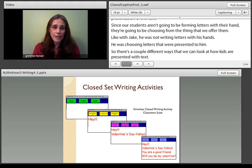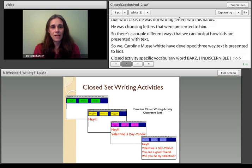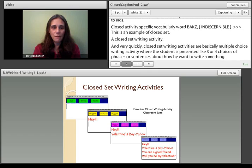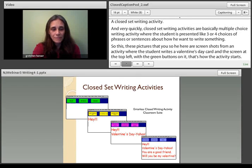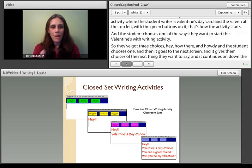Closed set writing activities are basically multiple-choice writing activities, where the student is presented with three or four choices of phrases or sentences about how they want to write something. The pictures here are screenshots from an activity where the student writes a Valentine's Day card. The activity starts with green buttons and the student chooses one of the ways they want to start — like 'hey,' 'hi there,' or 'howdy.' Then it goes to the next screen, gives them choices for the next thing they want to say, and continues down the line.